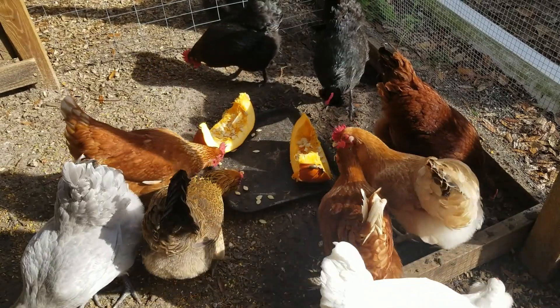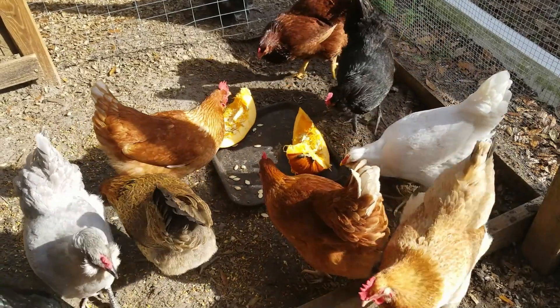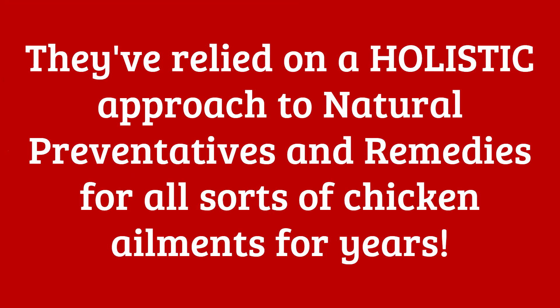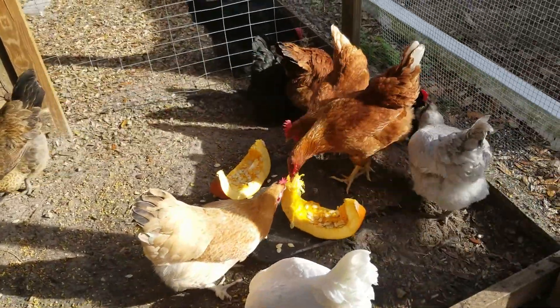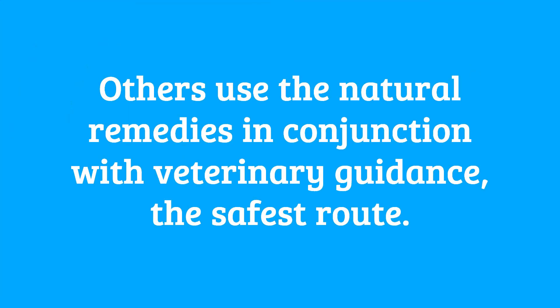These alternatives aim to reduce the reliance on medications and reduce the risks associated with antimicrobial resistance. Many chicken keepers have long relied upon alternative means to keeping their flock healthy. For years, they have been taking a holistic approach to poultry health, exploring natural preventatives and remedies for all sorts of poultry ailments, including coccidiosis. While natural remedies may not always be as potent or reliable as conventional medications, many poultry keepers find them beneficial when used in conjunction with good management practices and veterinary guidance, and claim to have had satisfactory results.